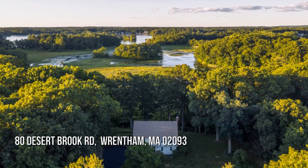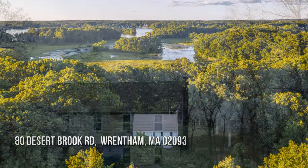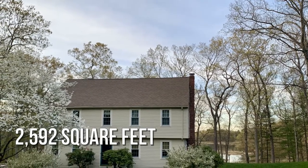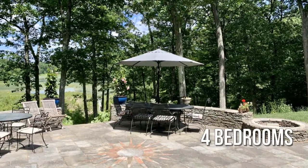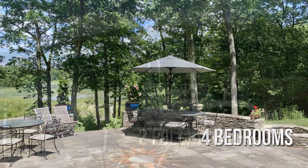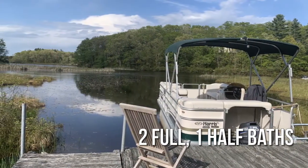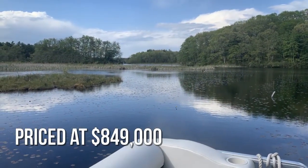Looking for the home of your dreams? This charming property offers over 2,500 square feet of living space, featuring four bedrooms with two full and one half bathroom. This property is currently listed for under $850,000.